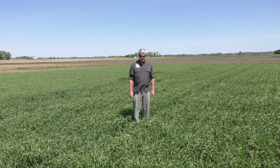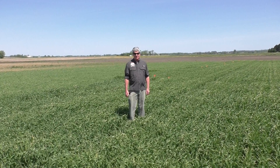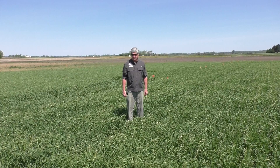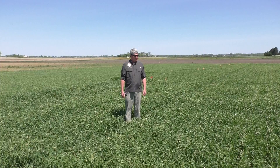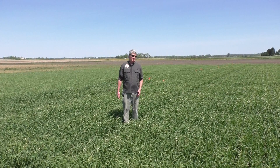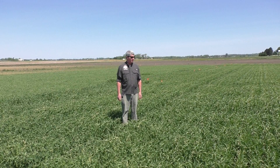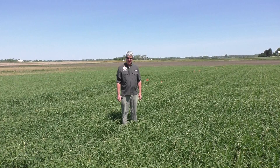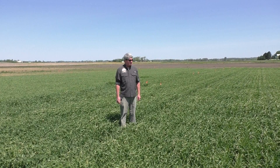Hi, I'm Mark Lux, Extension Weed Scientist at Ohio State University. I am at the ORDC Western Ag Research Station in South Charleston, standing in our spring barley research. We've got a study going on looking at a couple of different barley planting dates and a variety of herbicide treatments to determine what kind of weed control needs and what kind of herbicides are needed in spring barley, what the crop response is, and ultimately hopefully yield.